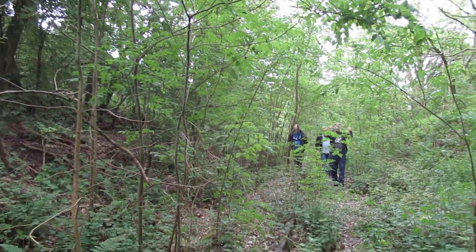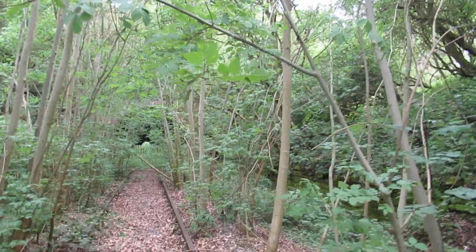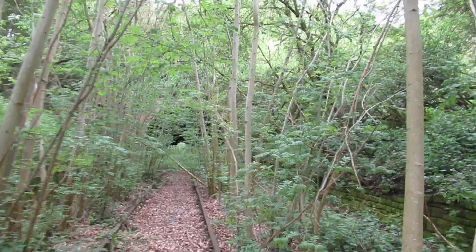And there are Ian, Steve, and Andy. So we're just going back through the tunnel now.